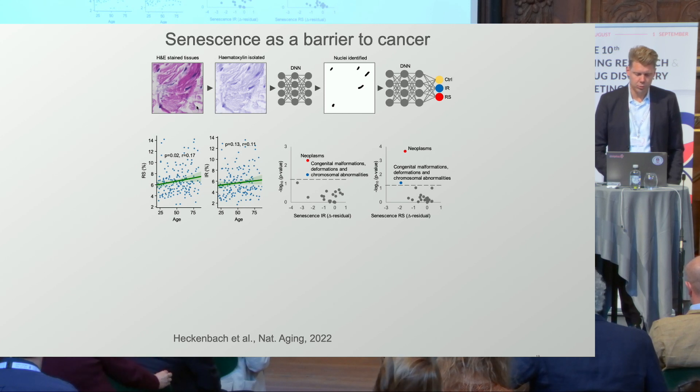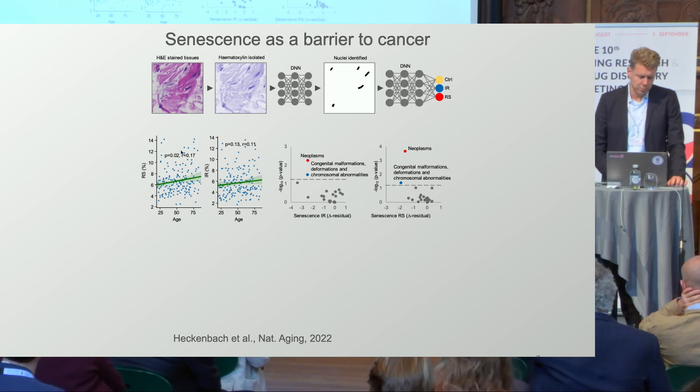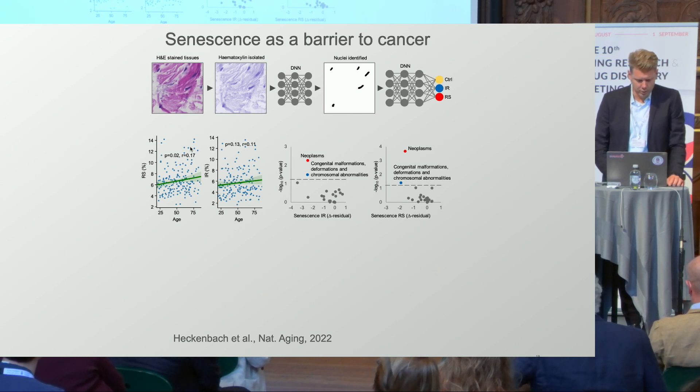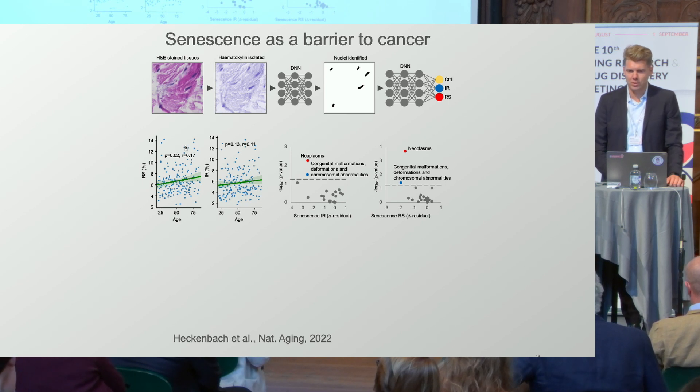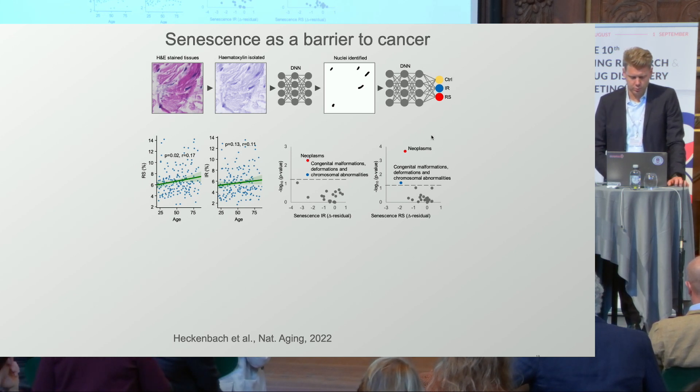We went into humans and applied the same approach to skin biopsies from humans, from a biobank where we have a good understanding of their later health outcomes. We get a wide spectrum of senescence — people with very much senescence and people with very little. We asked: do people with high senescence have worse outcomes? To our surprise, it turns out that people with a very low amount of senescence have an increased risk of developing cancer — by far the strongest signal — suggesting senescence has a strong impact on cancer.